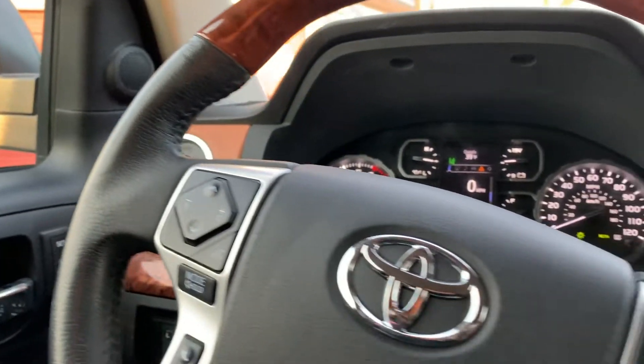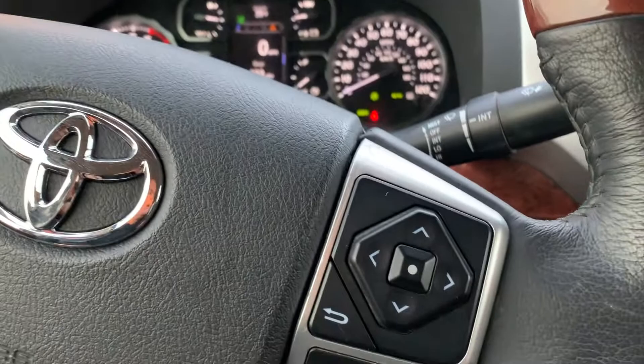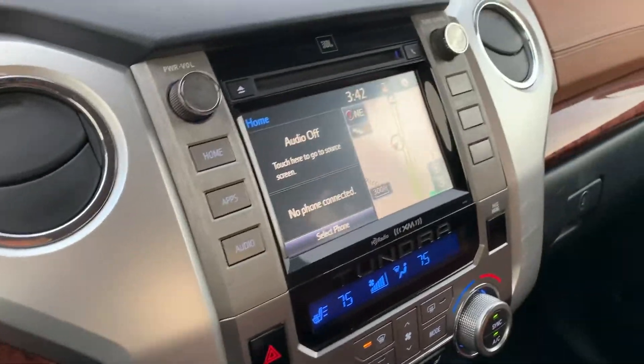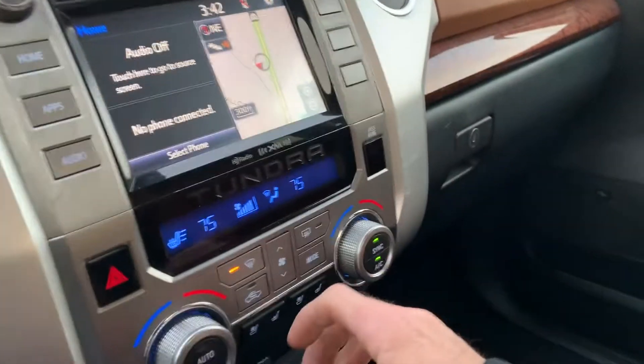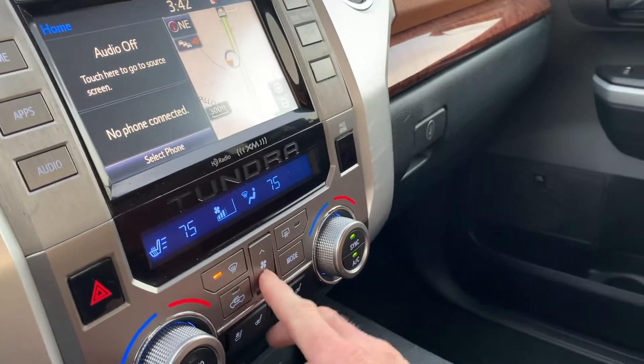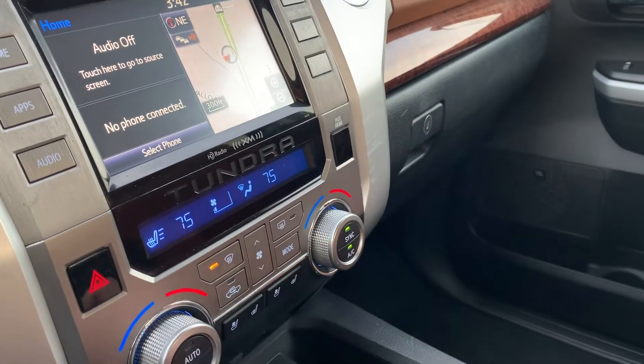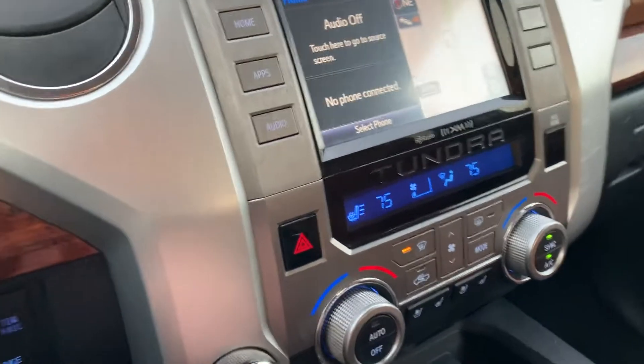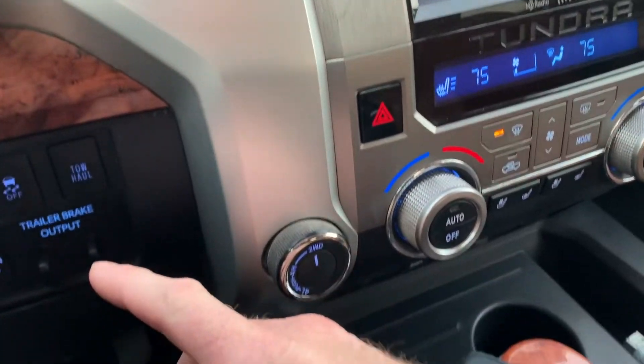There's your infotainment and your push to talk. Also your trip computer. It does have heated and cooled seats in the front. It also has two and four wheel drive. There's your trailer controls over here to the left.